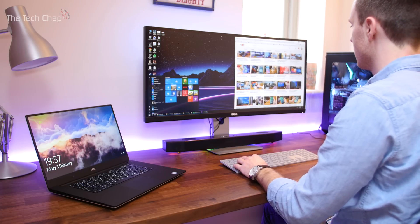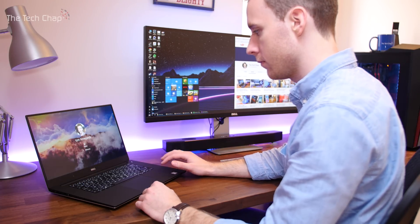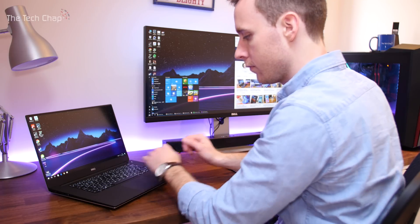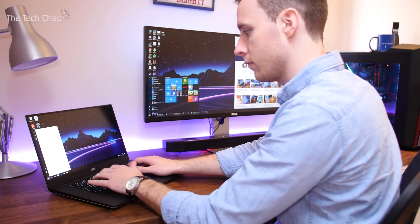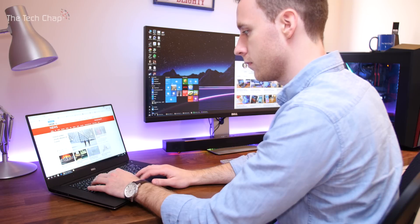The XPS 15 does have quite a lot of competition: the MacBook Pro, the Razer Blade, the HP Spectre X360 15-inch, the Surface Book, the ASUS ZenBook Pro, and even the Acer Aspire V15. There's certainly no shortage of high-end laptops to consider. But for me, nothing else comes close to giving that great all-round experience the XPS 15 offers. Yes, it is expensive, but I think it's absolutely worth it and I would highly recommend it. Right now, I genuinely think this is the best laptop you can buy.